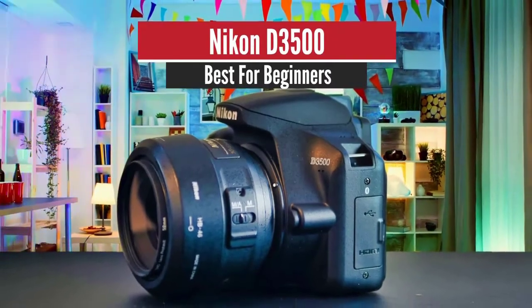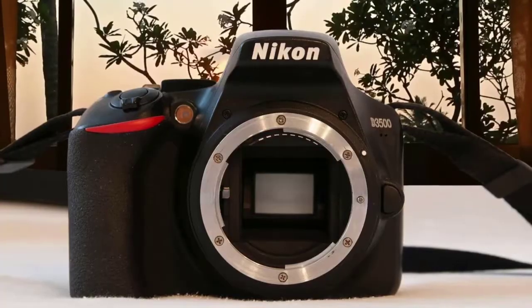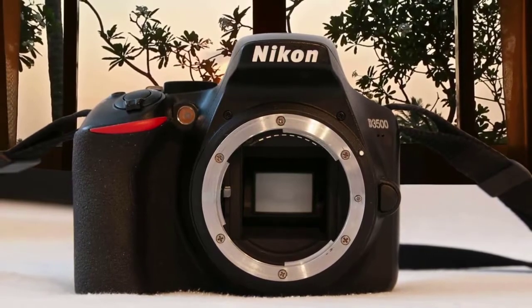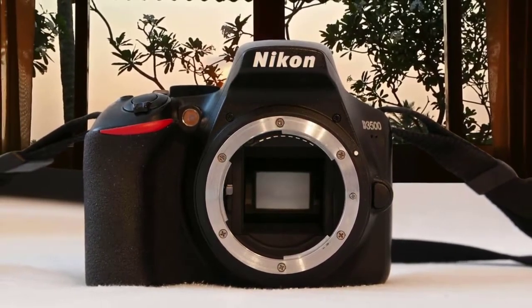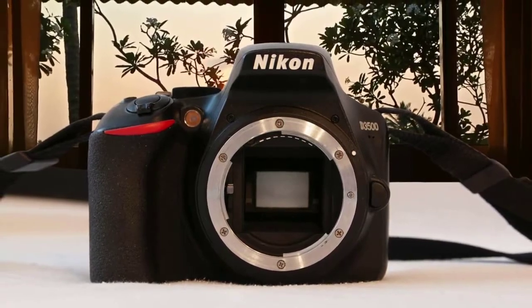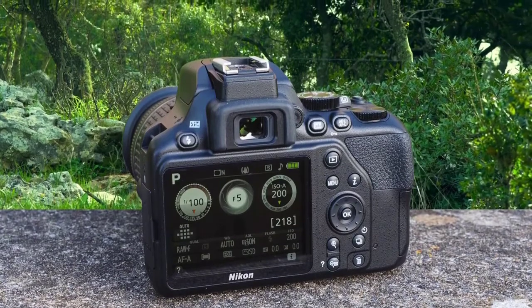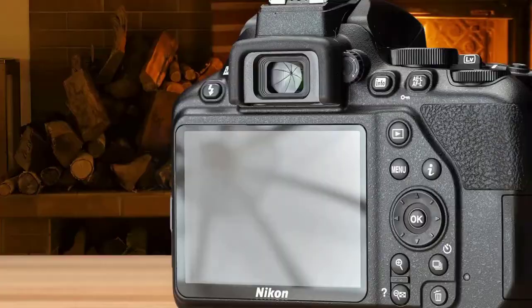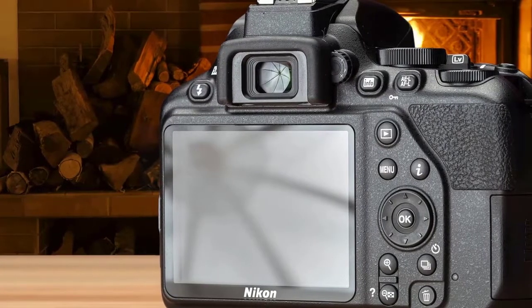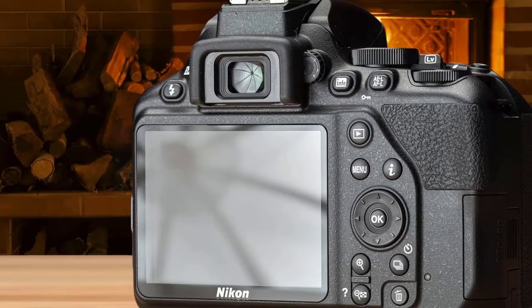Number four: Nikon D3500 — best for beginners. Moving on, we have another great product by Nikon, the D3500. This is a great camera that offers amazing features along with excellent picture quality. It's very easy to use and feels very comfortable in the hands. The battery life of the D3500 is just amazing and can take up to 1,550 shots.